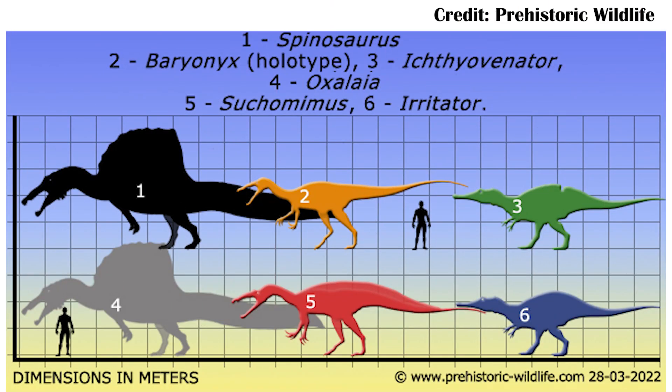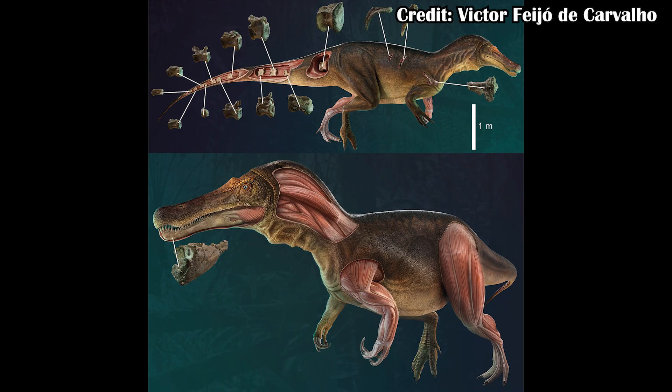Spinosaurians - they're definitely enigmatic animals. And that means a lot of different things, but mainly for this case, it just means they're very, very partial, so it's hard to understand exactly what was happening with them. Case in point, the shirt here - show me the holotype - we don't even have the holotype of the first Spinosaurian ever found.